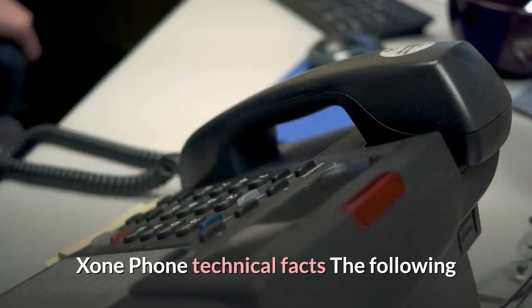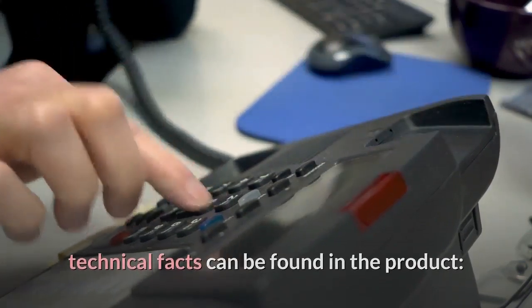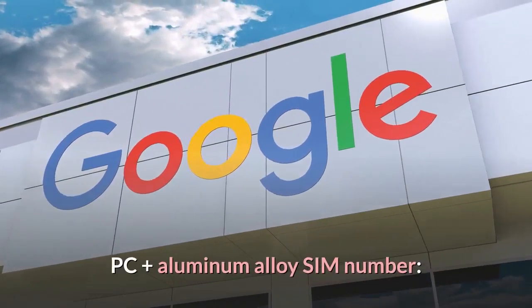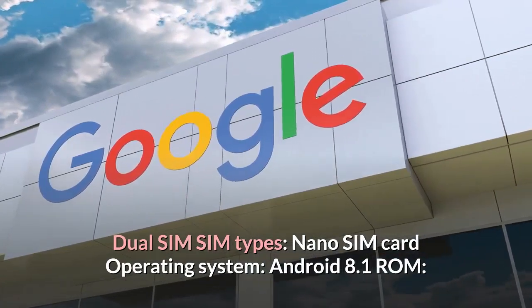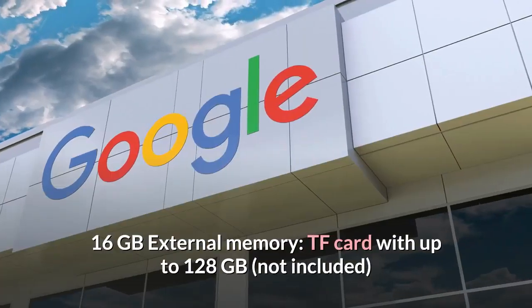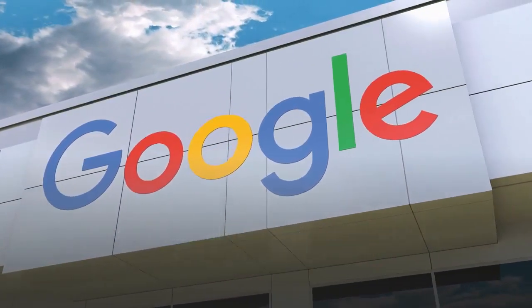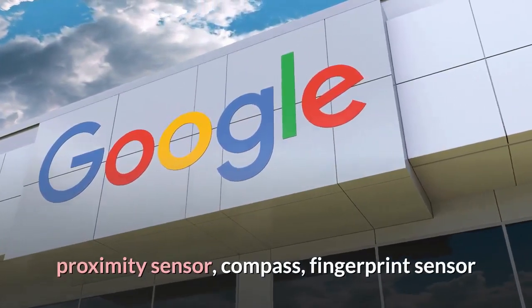Exxon Phone Technical Facts: GPU — IMG GE8100. Housing material — PC plus aluminum alloy. SIM — dual SIM, nano SIM card. Operating system — Android 8.1. ROM — 16 GB. External memory — TF card up to 128 GB (not included). Sensors — G-sensor, light sensor, proximity sensor, compass, and fingerprint sensor.